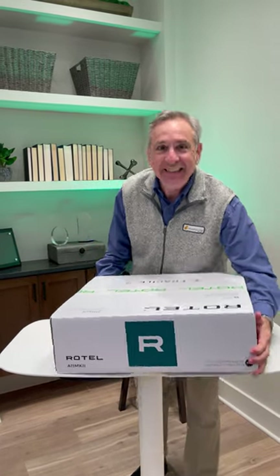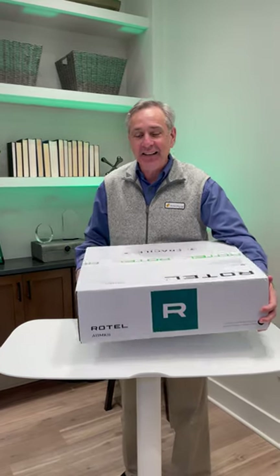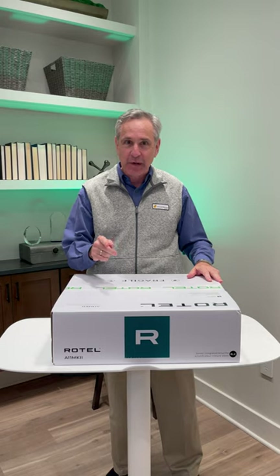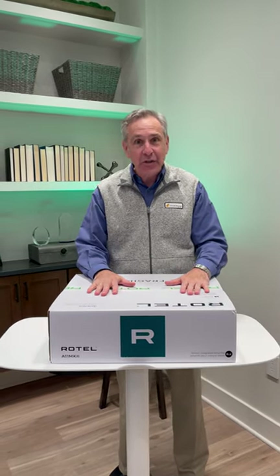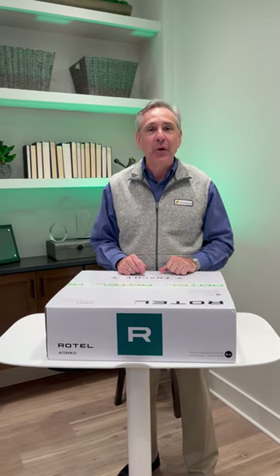Best of all, it's in stock already at Sky by Gramophone, where you always get a secure checkout, fast and free shipping straight to your door. Check out this new Rotel Amplifier and all your favorite brands at gramophone.com.